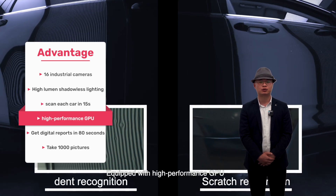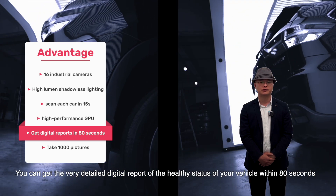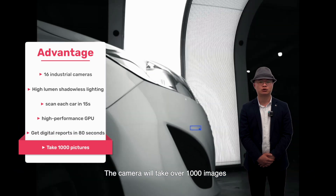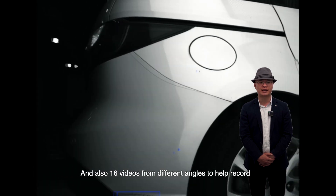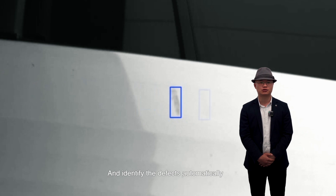Equipped with a high-performance GPU, you can get a very detailed digital report of the health status of the vehicle within 80 seconds. The camera will take over 1,000 images and also 16 videos from different angles to help record and identify defects automatically.